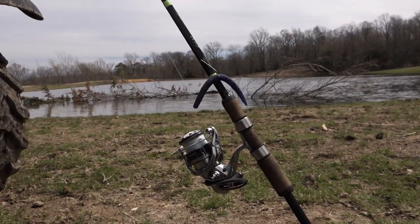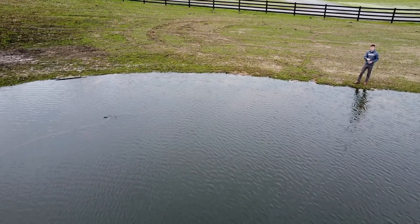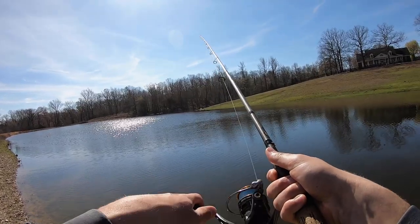I'm always going to pick up the moving bait first. This is the Yum Scottsboro Swimbait on a little quarter ounce jig head. I'm just going to pitch it around visible cover, reel it around, give it some pops, and see if I can get one to bite a reaction style bait.